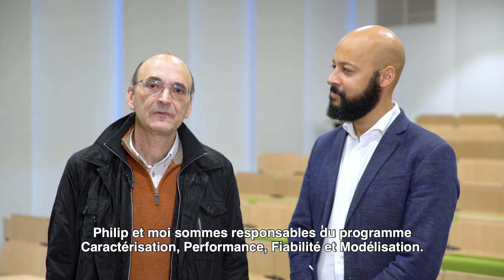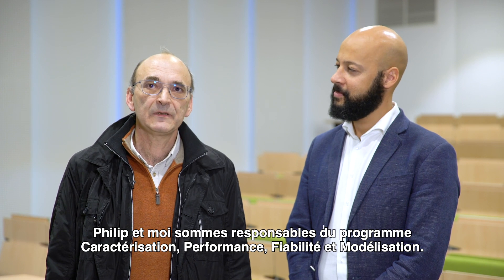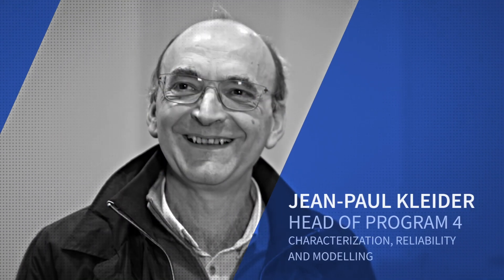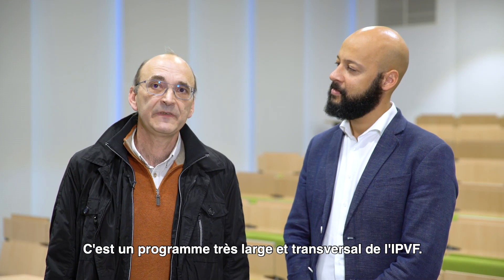Philippe and myself are responsible for the program which is called Characterization, Performance and Reliability and Modeling. This is a very wide, transverse program of IPVF.